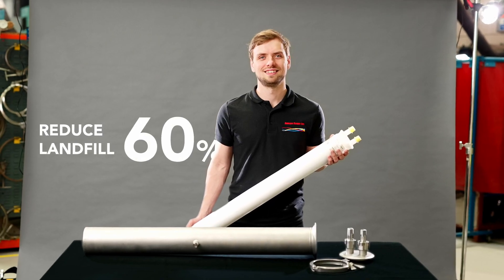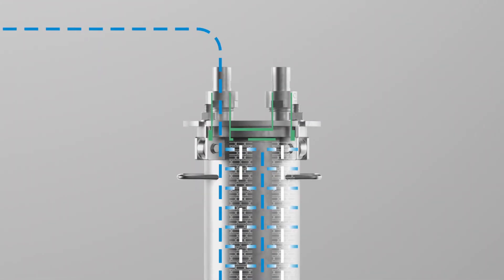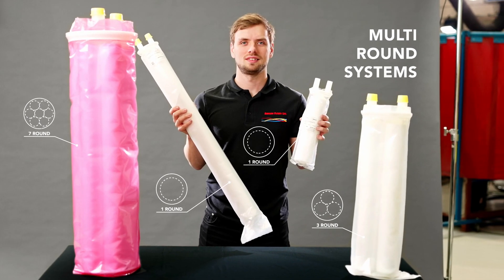You can reduce your landfill by 60% using SuperClean instead of full plastic single-use capsules. This smart system is compatible with our entire filter range, and we have multi-round systems for larger processes.